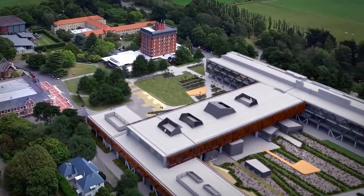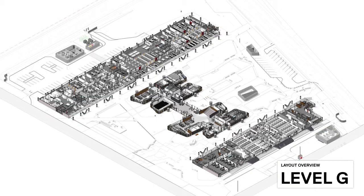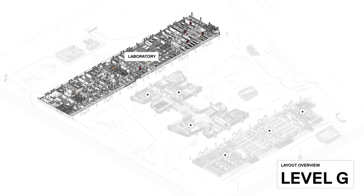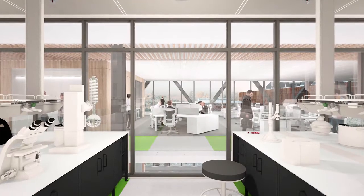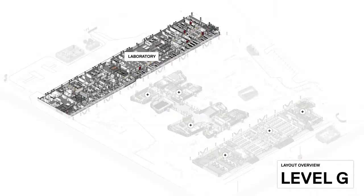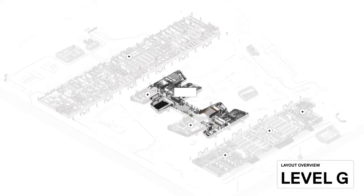The new 27,000-square-metre facility will have shared laboratories, workspaces and learning spaces, and will house close to 700 staff and students. The design incorporates a modern open working environment, featuring activity-based workspaces.